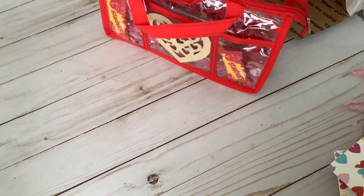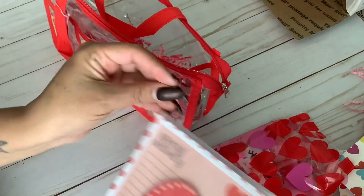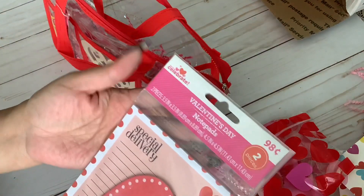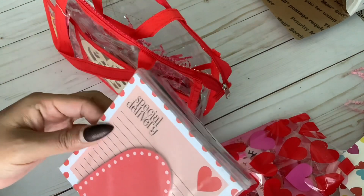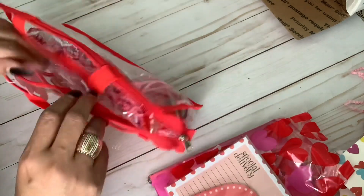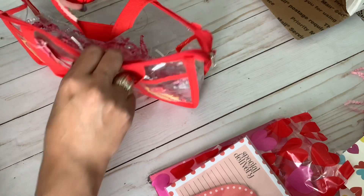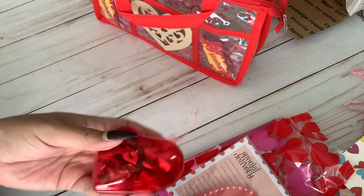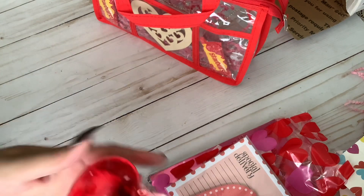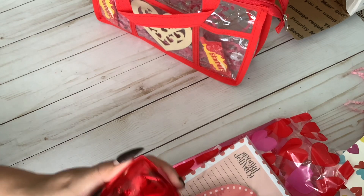Oh my gosh, she also sent these cute little notepads! So cute, I love the shape. 'Special Delivery' — how cute is that? Those are adorable. I use tons of notes and sticky notes. And then right here she sent a little sequins mix — adorable! These little hearts — did I pick these up from Dollar Tree? I think I did.